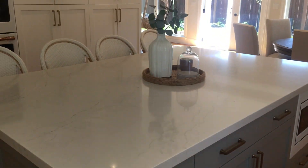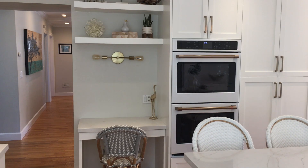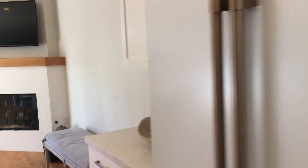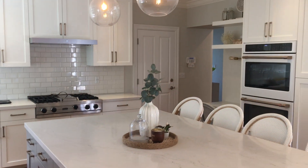Here's the island with more cupboard space on the other side, a double oven, a little desk area, and the refrigerator. The garage is through that door.